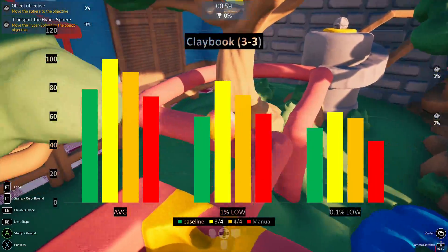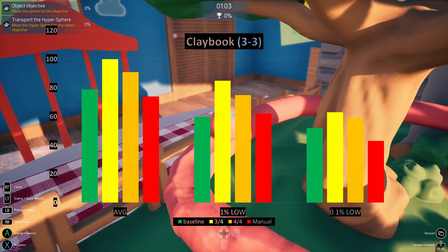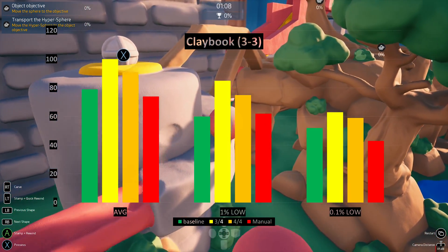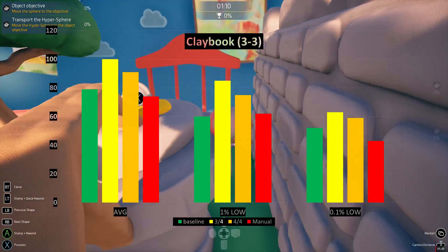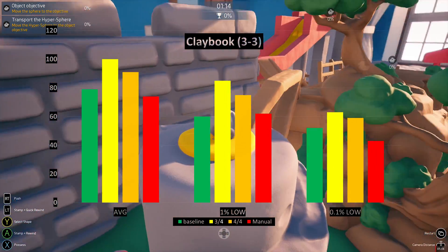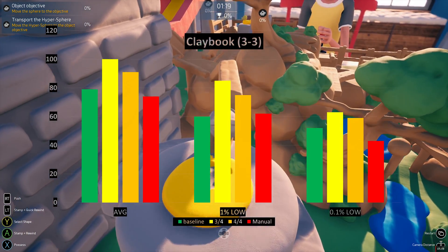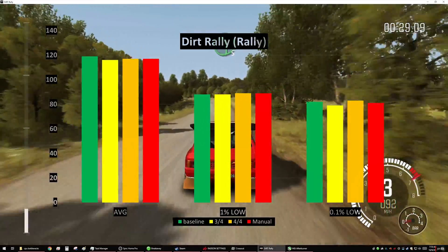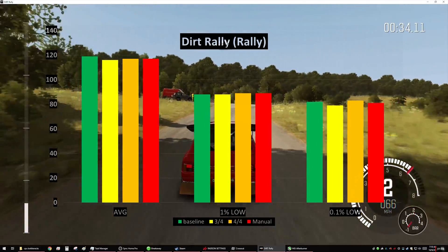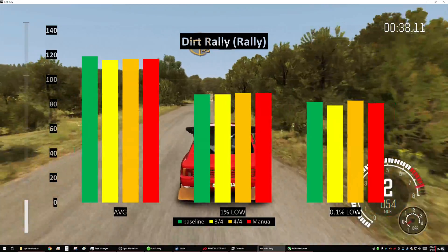Next up is Claybook. I was surprised just how CPU-bottlenecked this title was — there will be more on identifying CPU vs GPU bottlenecks in a future video. But needless to say, the 3 out of 4 enhancements greatly enhanced our frame rate on this title. Even with full manual settings, it didn't seem to hurt us that much. As for Dirt Rally, it really looks as though there's not much you can do with this software to enhance your FPS, and it doesn't even smooth out the frame times either.